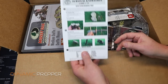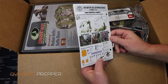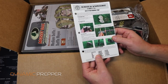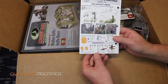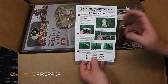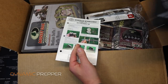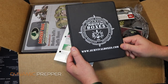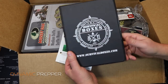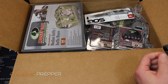First up we have survival knowledge card number 34. One side shows snare components and examples; the other shows a split stick deadfall trap — how to construct those different primitive hunting traps. When you first subscribe, your new member box includes a three-ring binder, which you fill up each month with your survival knowledge cards. Those cards are free.